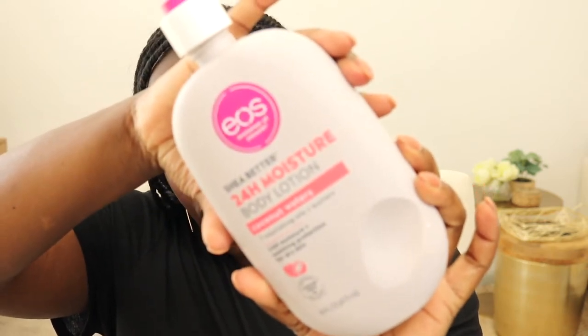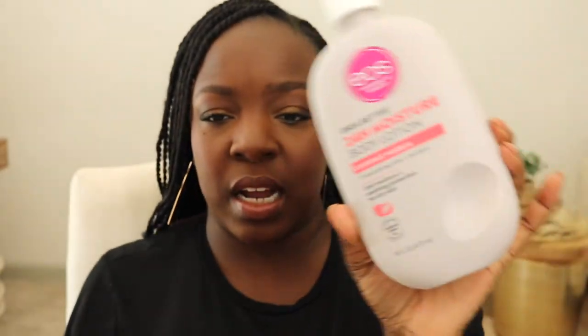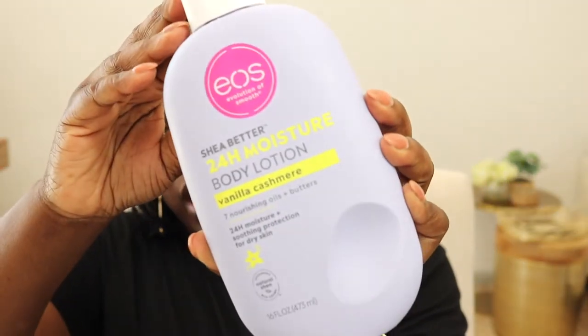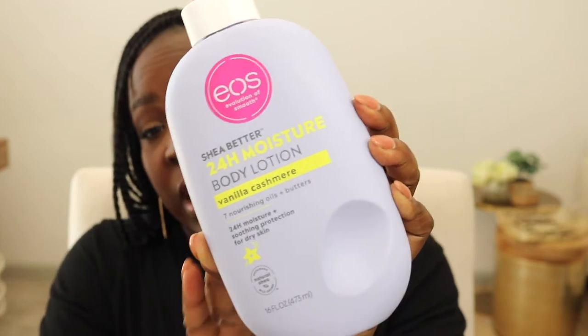Now let's get into body care. You know I'm still on this curate-your-beauty journey, and one of the things I really want to upgrade is my body lotion — something a little more luxurious but also more natural. But I got sucked into the vortex of the hype around the EOS body lotions. I have two empties here: the EOS Shea Better 24-hour moisture body lotion in coconut waters, and the vanilla cashmere scent. I really enjoyed the coconut waters and the raspberry one, but I'm not normally a vanilla girl and I probably wouldn't get the vanilla cashmere scent again.